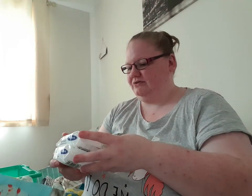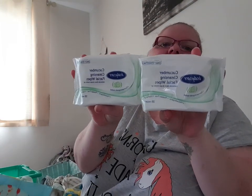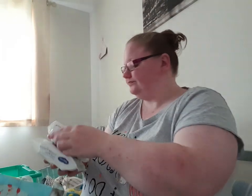Since I started waxing my legs there's always an odd hair left. I then got some of these cucumber cleansing facial wipes — remove face and eye makeup, 25 wipes in a packet — and it was 89p singly or two for a pound. I just got two, so I'm going for a week and I'll probably end up taking both packets.